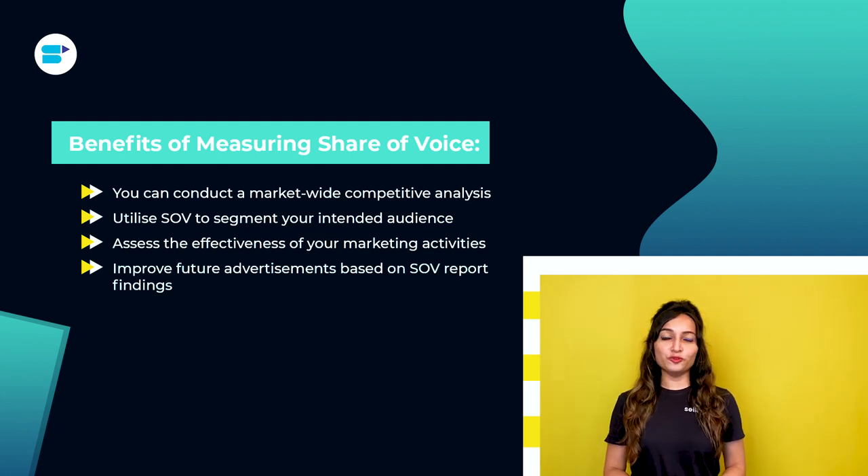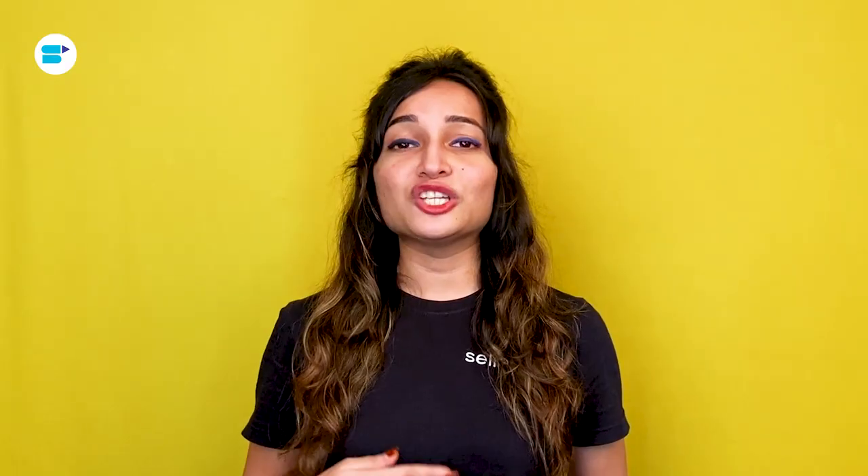Fourth, improve future advertisements based on SOV report findings. Utilize insights from your analytical reports to broaden your reach, engage in social conversations, and ensure that your voice is amplified across all of your marketing channels. By monitoring your SOV on Amazon on a regular basis, you will be able to determine your market share and how much control you have over the conversation in your niche among existing and potential clients. Knowing your market position puts you in a better position to discover new strategies to drive growth and acquire new clients.